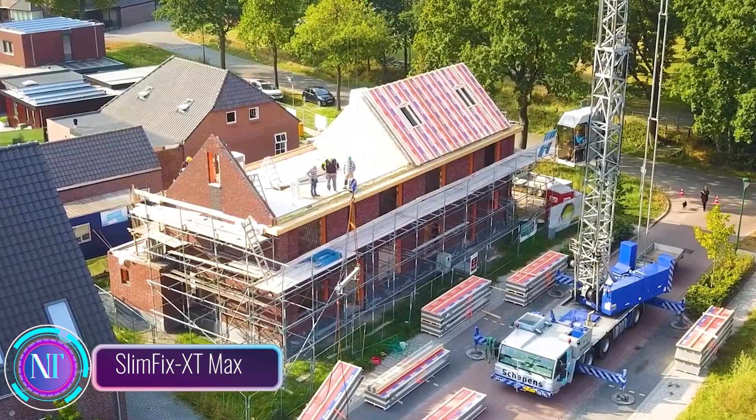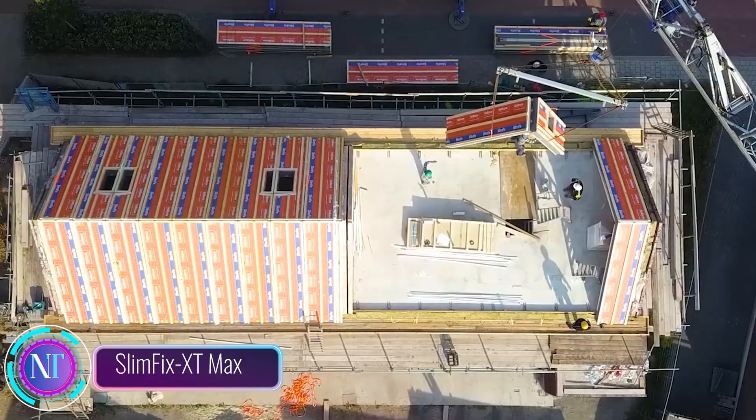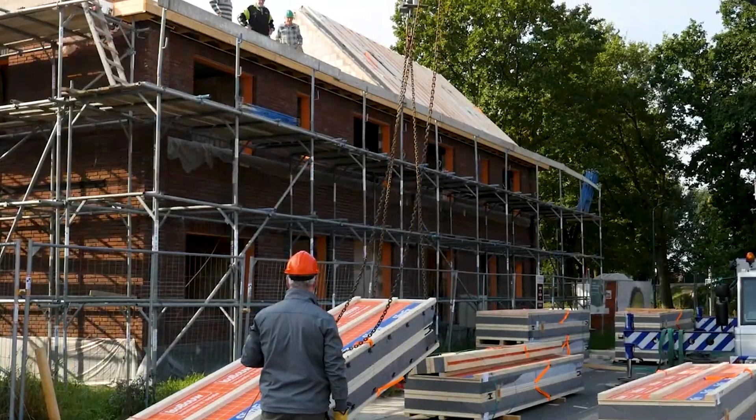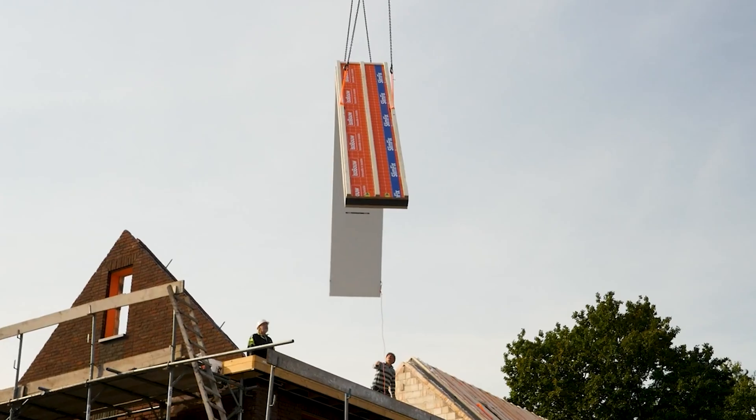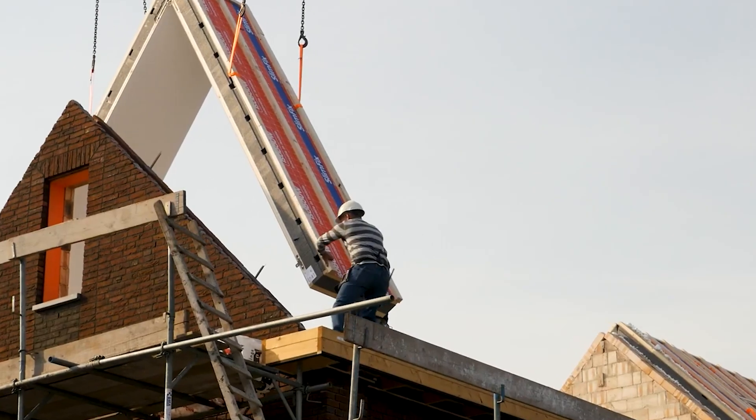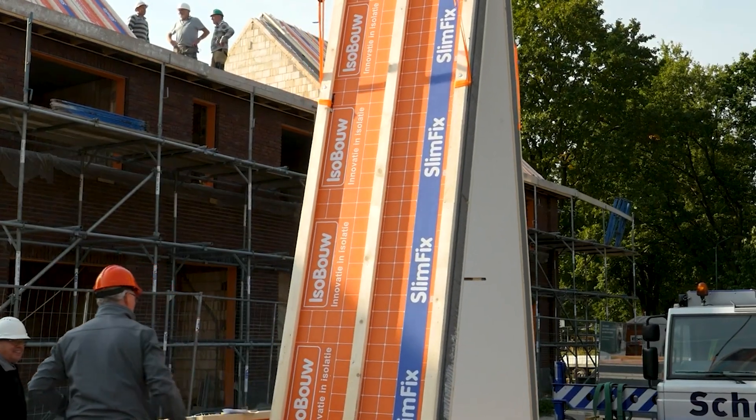Hello, construction enthusiasts. In the world of construction, innovation is key to efficiency and sustainability. SlimFix XT Max Prefab Dekomenten is a groundbreaking solution that is transforming roof construction.